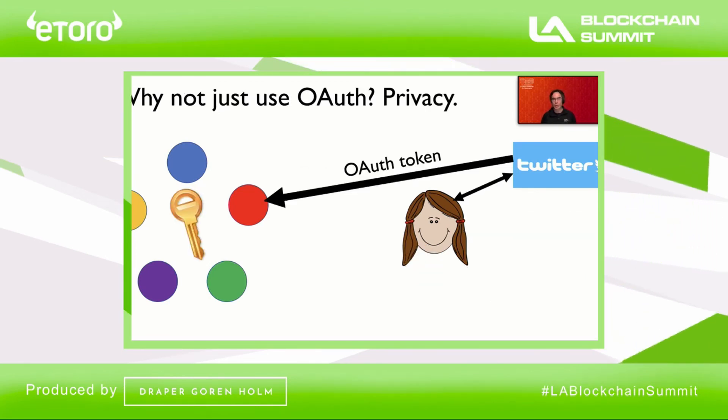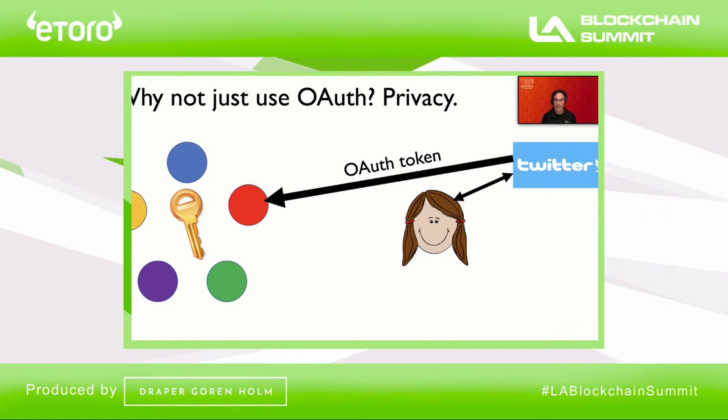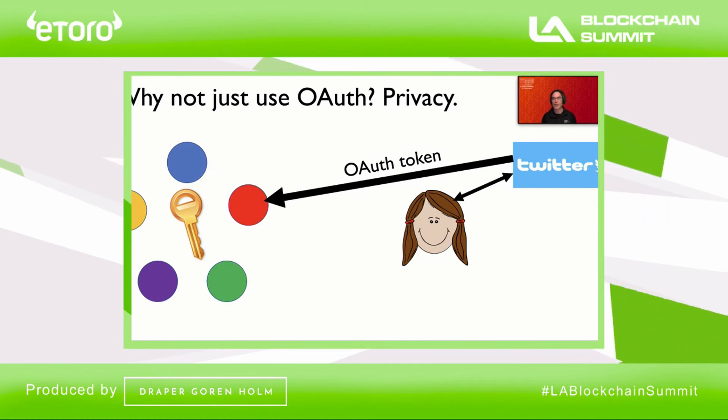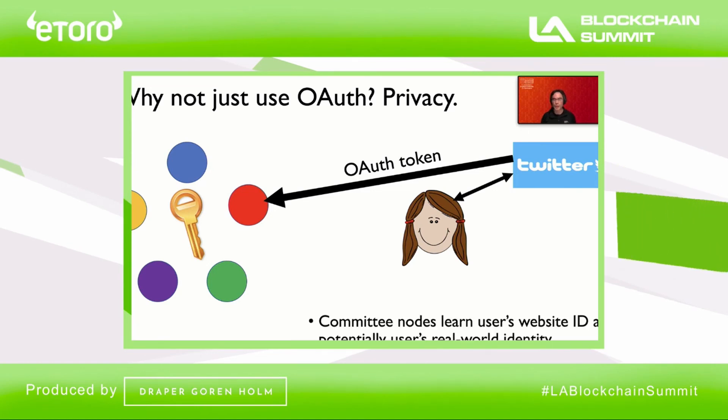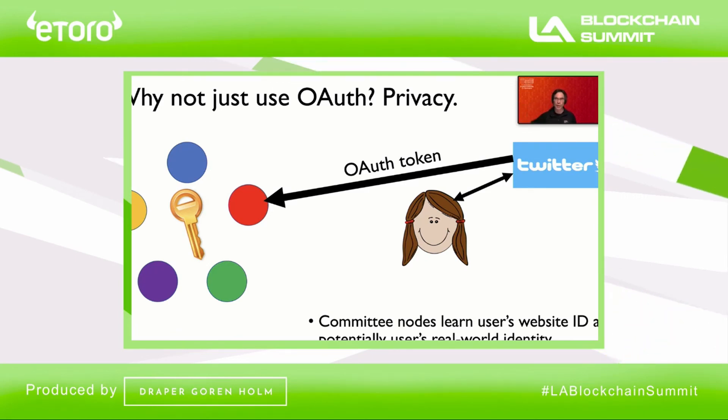We could in principle use OAuth to do exactly the same thing. The reason we don't advocate for this in Candid is that OAuth has some disadvantages with respect to privacy. In particular, an OAuth token will leak a user's identity with the target website — an identifier which can often be converted into a real-world identity. So with the use of OAuth, there's the risk that Alice betrays her real-world identity to the Candid committee, which is clearly something we don't want.